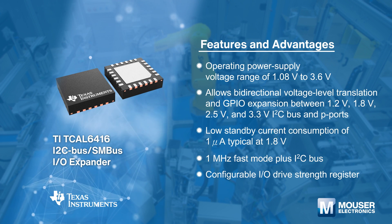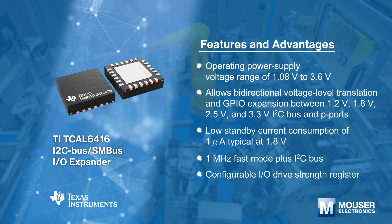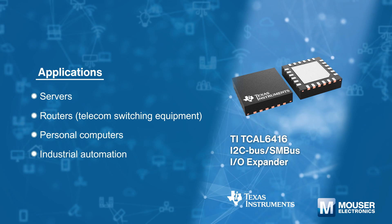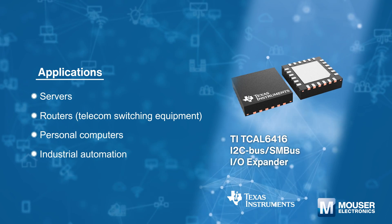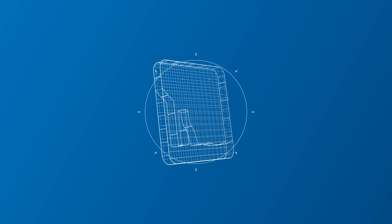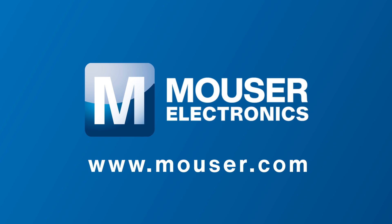Texas Instruments TCAL6416I I²C bus / SMBus IO expander allows a general-purpose parallel IO expansion solution for the two-line bidirectional I²C bus or SMBus protocol. It is the ideal solution for servers, routers, and industrial automation. For more information about Mouser's products and solutions for Industry 4.0, please visit www.mouser.com.